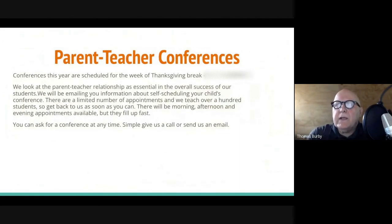Parent-teacher conferences come pretty quickly — during the week of November 20th and 21st, that Monday and Tuesday during Thanksgiving break. We really want to meet with you; our communication is essential to their success. We'll email you information about how to self-schedule at your convenience. We have meetings in the mornings, afternoons, and evenings. A lot of people prefer to do these digitally so you don't have to miss work. But we can meet at any time — not just during the scheduled conferences — just call or email us and we'd be happy to meet.